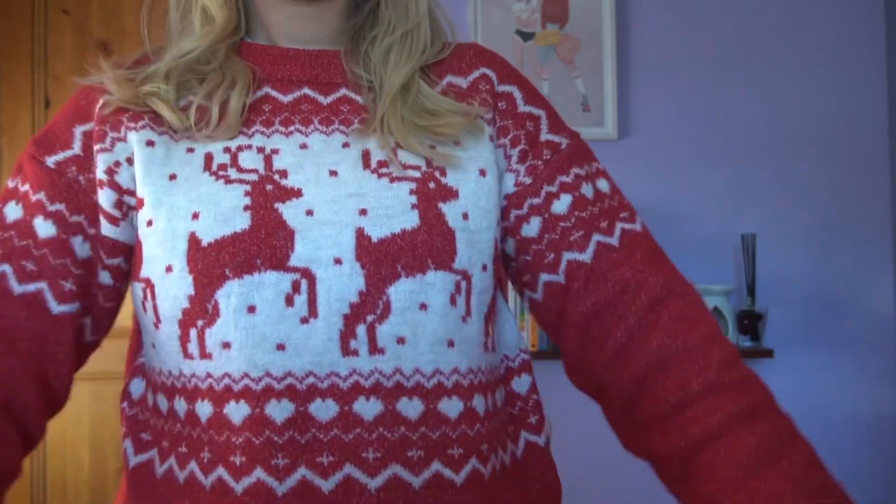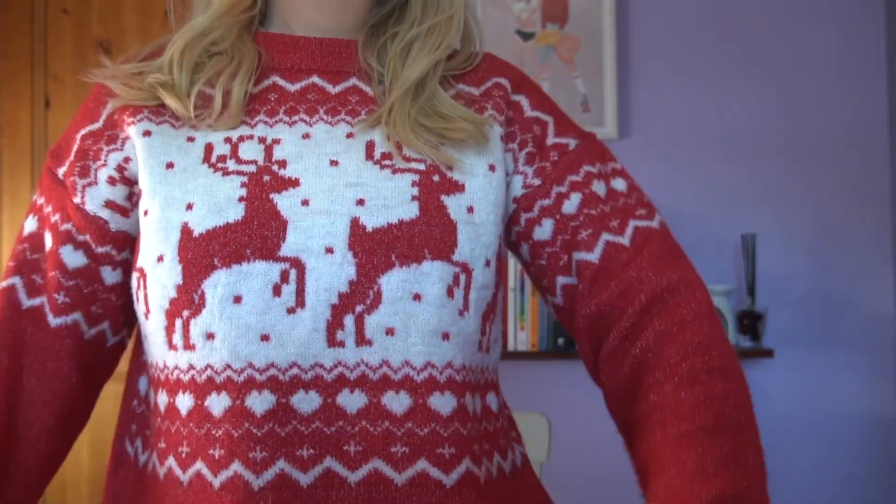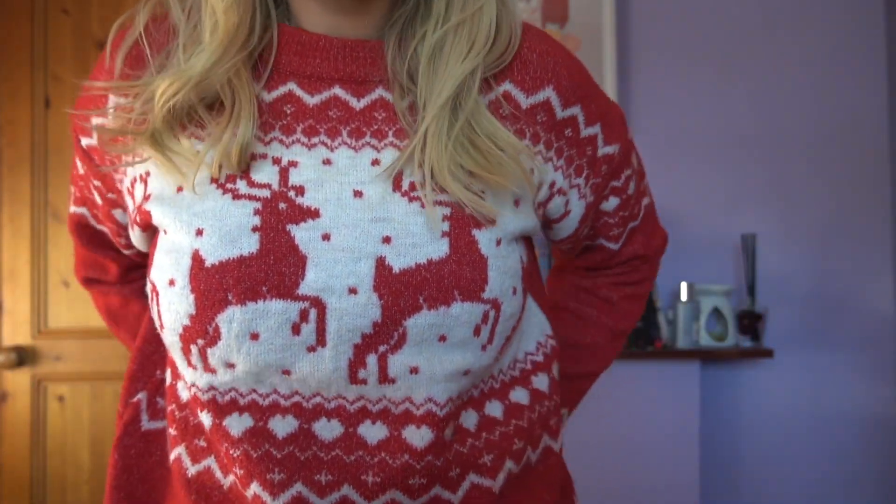The next thing I'm gonna show you is this Christmas jumper. I haven't actually got one this year so I obviously had to go buy one. It just has cute little reindeers on it. I got it in a size medium — I can't remember the price but it's actually really comfy. I want to say 20 quid but I honestly don't know.